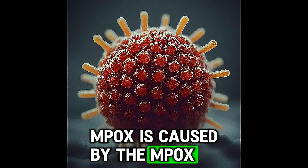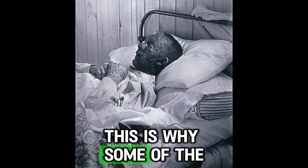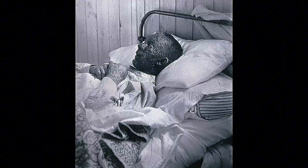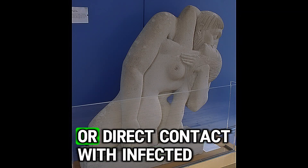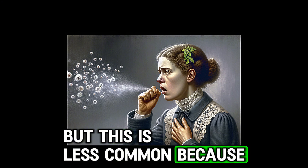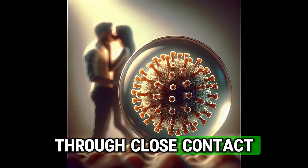MPOX is caused by the MPOX virus and is closely related to smallpox because they belong to the same virus family, which is why some of the symptoms and the disease course are similar. However, MPOX is generally less severe than smallpox. MPOX is usually spread through close contact, such as sexual contact or direct contact with infected skin. It is possible for it to spread via respiratory droplets, but this is less common because closer and more prolonged contact is required. Around 95% of cases spread through close contact.